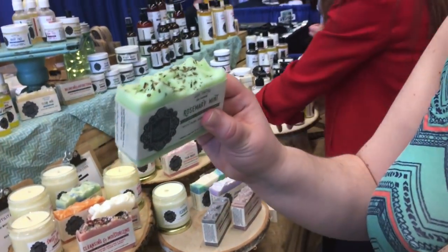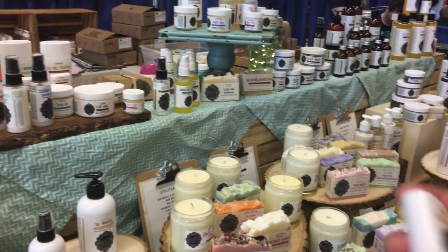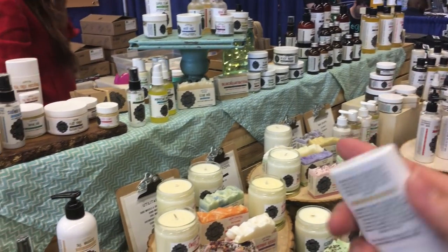It looks kind of like mint chocolate chip ice cream. Smells really good though. Look at the little paw balm — this is for puppies. Those are paws so they don't crack. For little puppy paws. Oh, that's cute as heck.